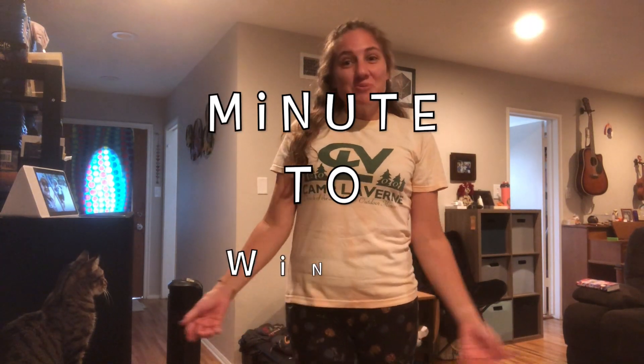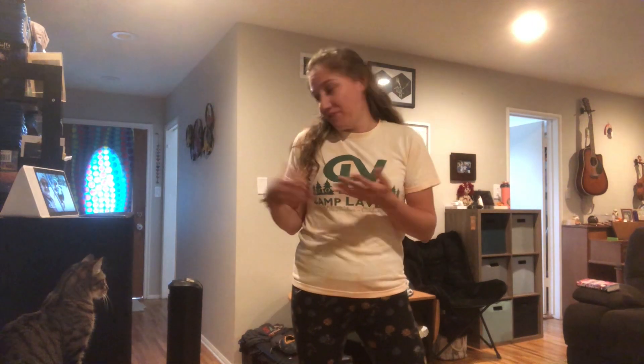Hi and welcome to Minute to Win It. This is a perfect activity to do at home, in front of your cat — doesn't matter — but it's really fun. You have one minute to complete a challenge and then see who wins. But I like to think that we're all winning when we're having fun.